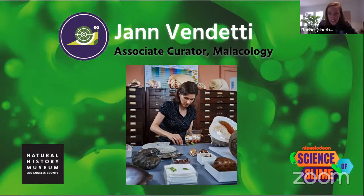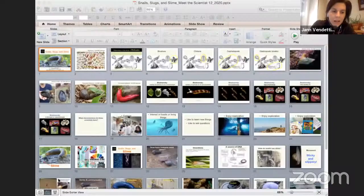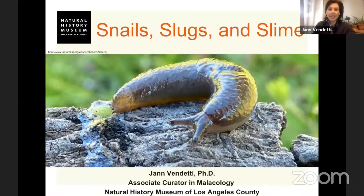I'm going to stop sharing my screen so we can meet our presenter today. Hi Dr. Venditti. Hi Rachel, thanks everybody for being here. I'm going to share my screen so you all can see what I study and so I can tell you a little bit about it. As Rachel said, my name is Dr. Jan Venditti. I'm the Associate Curator in Malacology and I'm going to talk to you about snails, slugs, and slime.